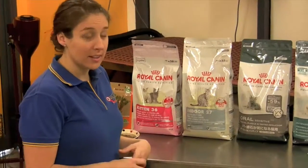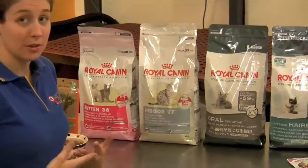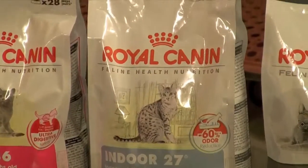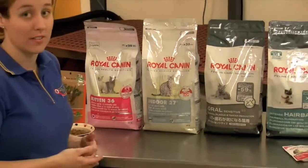For an indoor cat it's important to feed an indoor cat food. An indoor cat food will be lower in fat because indoor cats don't move around as much as outdoor cats. Also there's a special protein in there which will help to reduce the odour that's left in the litter box, which is important when you have an inside cat.